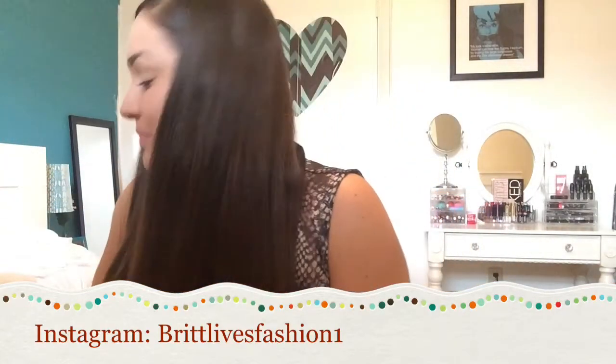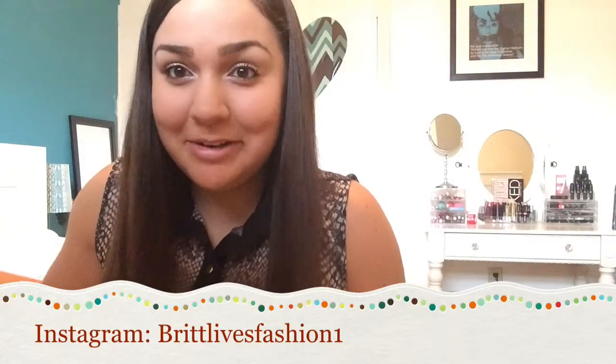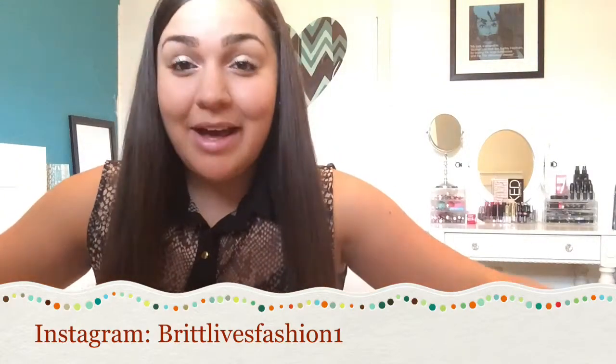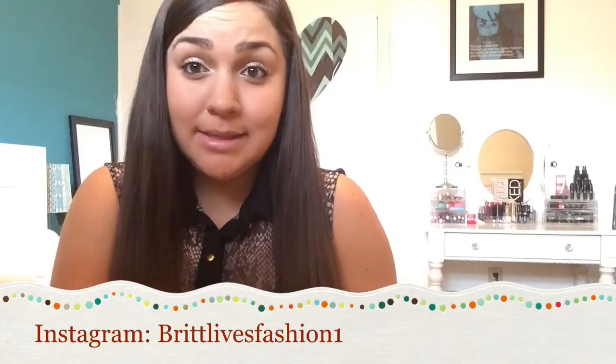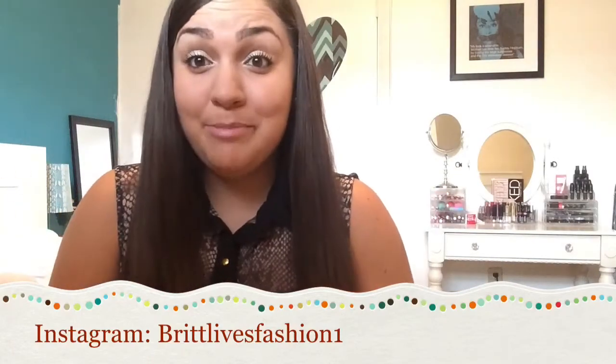Oh yeah, don't mind that mess here — including clothes that I haven't put away yet. Anyways, yeah, so I finally moved in and I did some shopping: Burlington, Bella, and drugstore makeup.